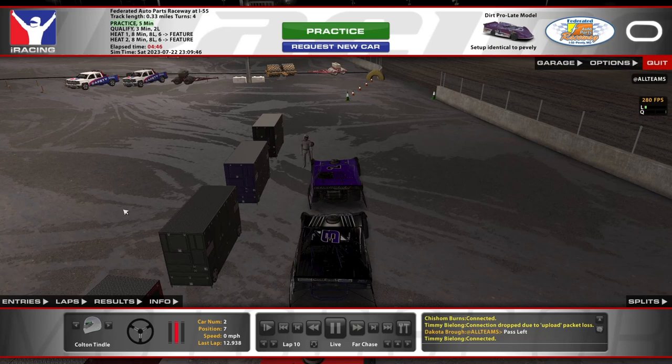Hello and welcome to Dirt Pro Late Model here at I-55. We're doing some more dirt racing here today at a home track — I-55 in Missouri, pretty close to where I live. Pretty cool to have this on iRacing.